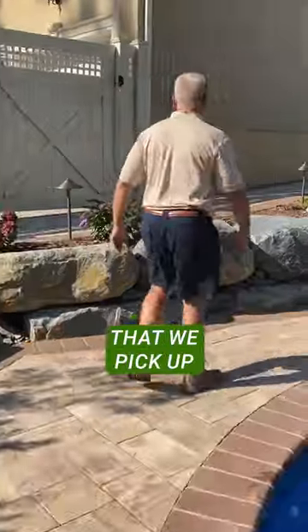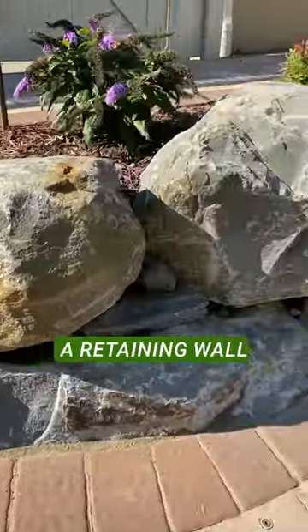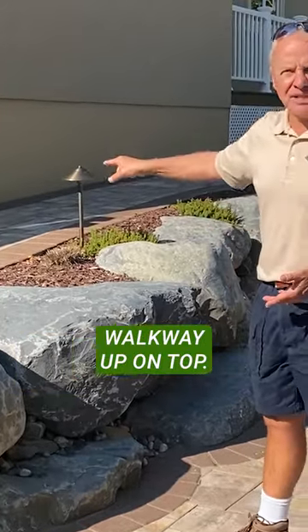These are very large boulders that need to be picked up with a big excavator. We have a machine, and then you set these boulders — this creates a retaining wall. Instead of having those interlocking block walls, we create natural boulders with a walkway up on top.